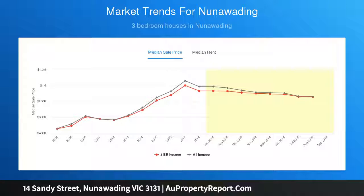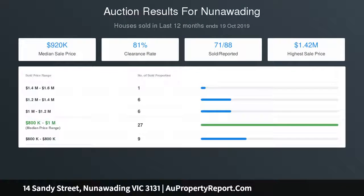5. Invest in one of a few remaining large corner blocks and watch the value rise. All options above are subject to council approval.